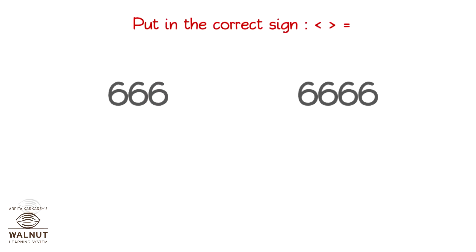What sign will you put in? Look for the bigger number first. The digits in the numbers are different. The number with more digits is the larger number. So, we put in the sign.